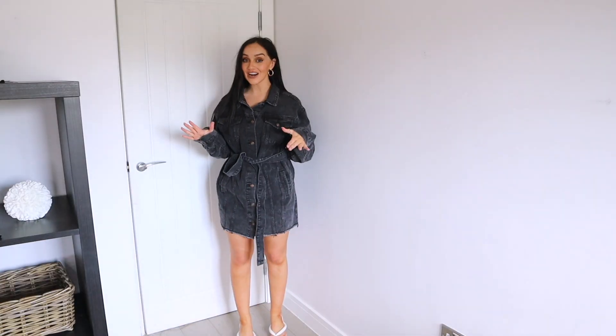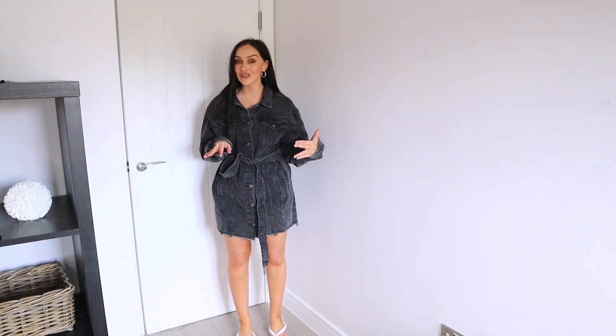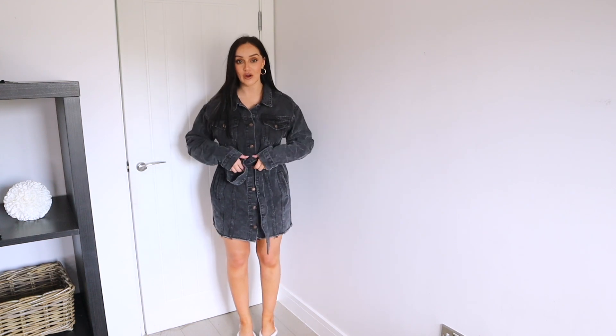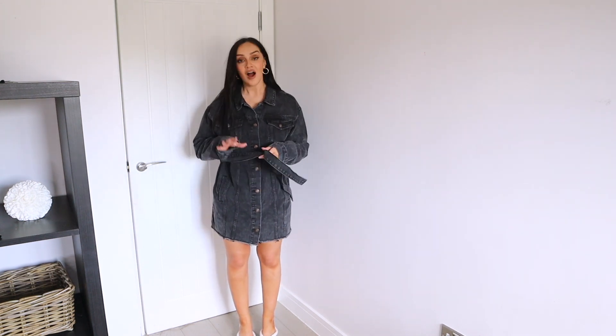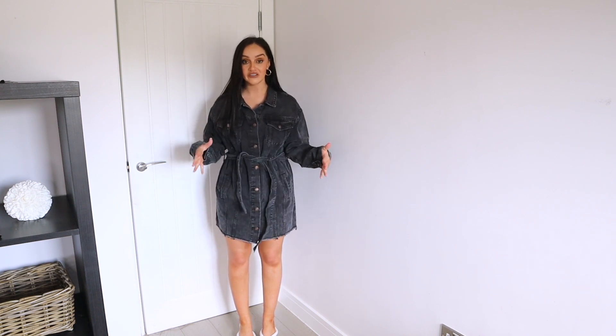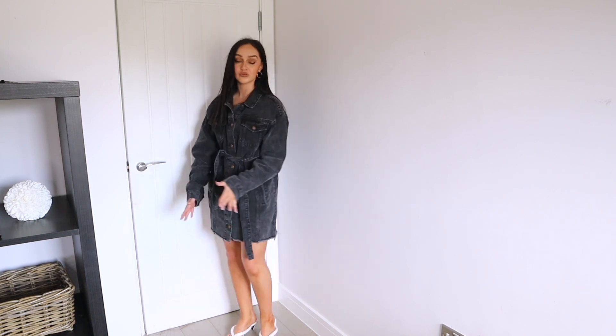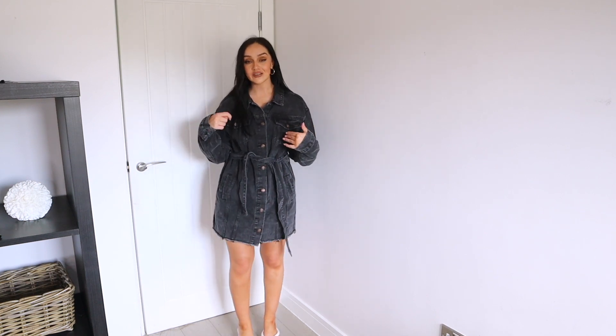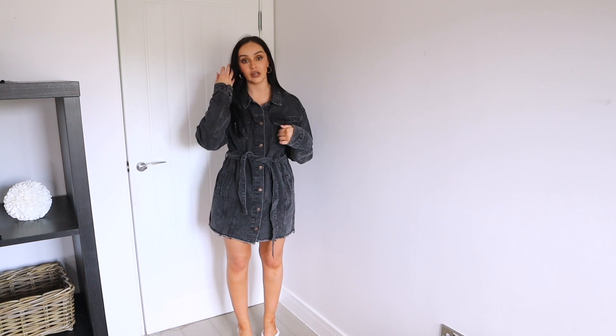Now that's the activewear and loungewear out of the way, we're moving on to a few dressier things. First outfit — I'm definitely feeling brunch-with-the-girls vibes with this. It's this sort of oversized denim dress with a cinched waist. I love this — it's such an easy outfit to just chuck on. I've simply styled it with some little white kitten heel flip-flops and a nice clutch bag.